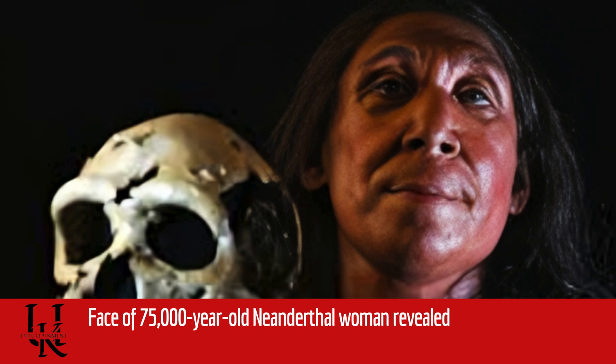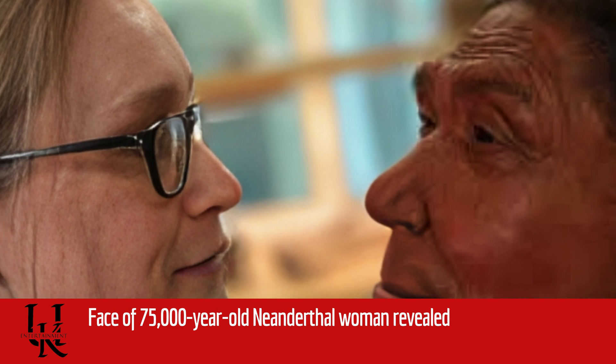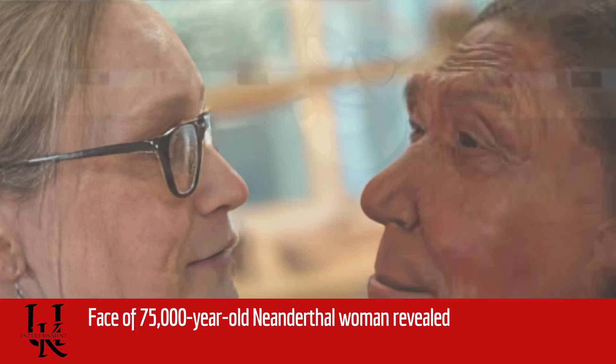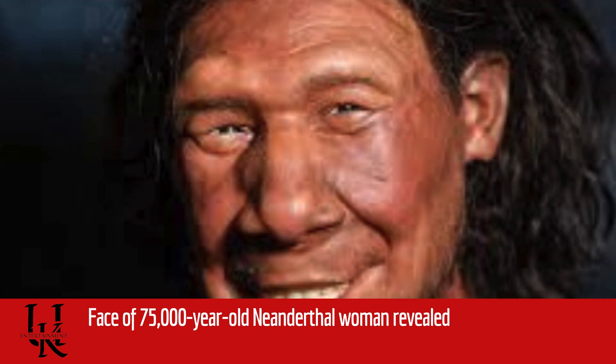"The sculpture puts a face to these people. I think she can help us connect with who they were," said Dr. Emma Pomeroy, a paleoanthropologist on the project from the University of Cambridge. "It's extremely exciting and a massive privilege actually to be able to work with the remains of any individual, but especially one as special as her," she told BBC News.